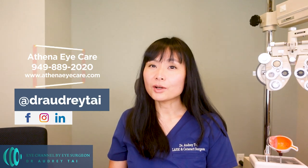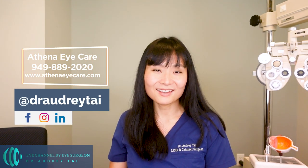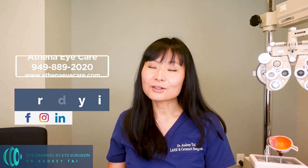Clicking that subscribe button helps give me the opportunity to continue bringing free videos about eye health and eye surgery to the world. You can also watch short eye care tips on Instagram at Dr. Audrey Tai, and follow me on Facebook and LinkedIn to learn more about my practice. Thank you for watching, and I will see you in my next video.